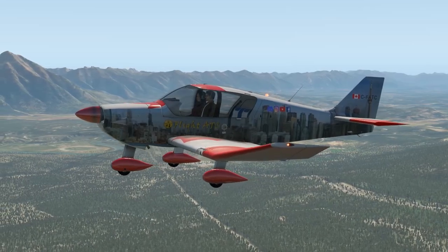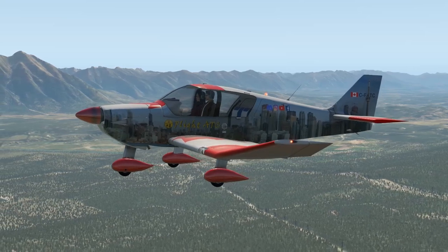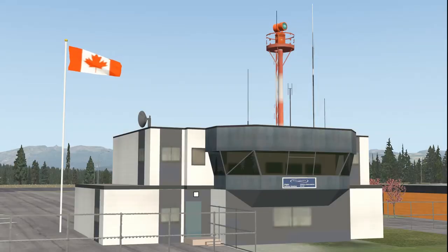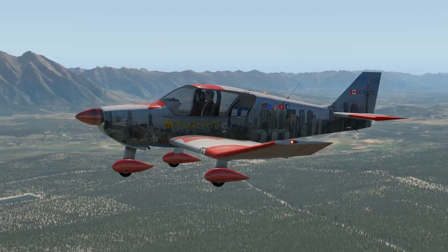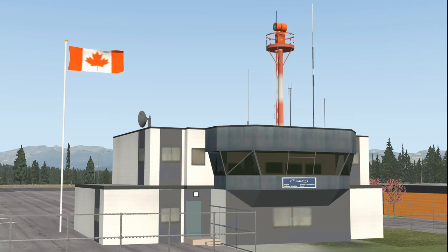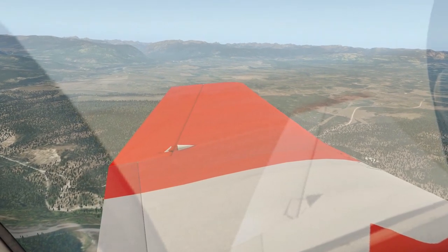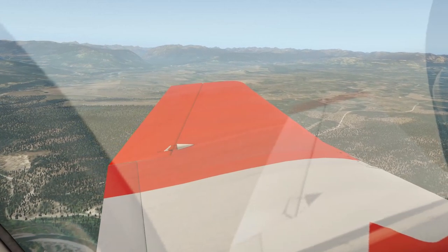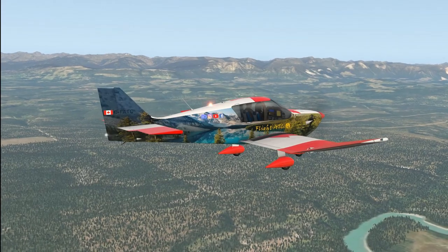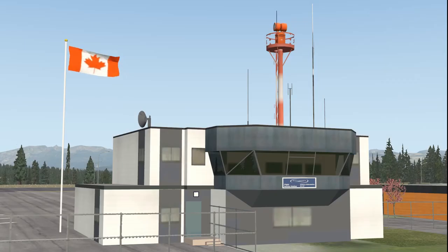The VFR aircraft is continuing past the airport but needs to transition the airspace. Cranbrook Radio, Robin Charlie Foxtrot Alpha Tango Charlie. Charlie Foxtrot Alpha Tango Charlie, Cranbrook Radio. Alpha Tango Charlie is 7 miles south at 6,500, northbound transition. Alpha Tango Charlie, Roger — wind 160 at 7, altimeter 3002. Report abeam the aerodrome. Alpha Tango Charlie is abeam the aerodrome to the west at 6,500. Alpha Tango Charlie, Roger. Report clear of the zone. Alpha Tango Charlie is 5 miles to the north at 6,500, clear of the zone. Alpha Tango Charlie, Roger. Have a good flight.